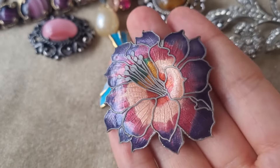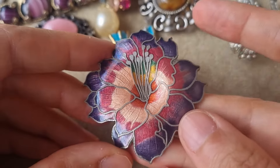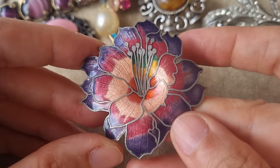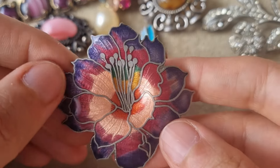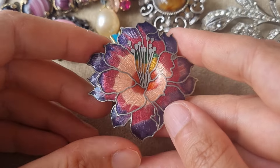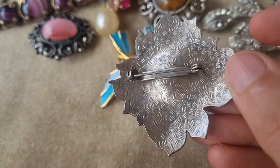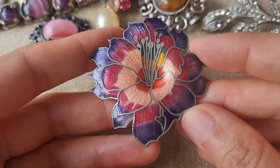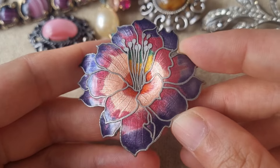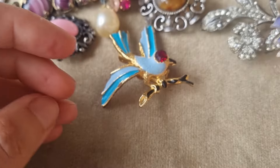And another enamel brooch — this time it's a flower, a single flower. Not sure which one. Again, I like the colors; this purple is very vibrant. No signatures, but it's probably fish and crown. Usually it's in gold colors but this one is on silver.